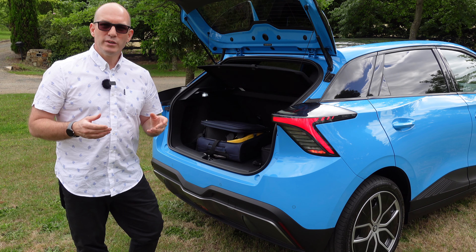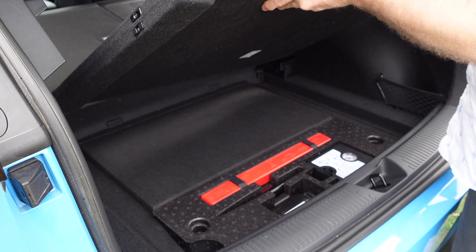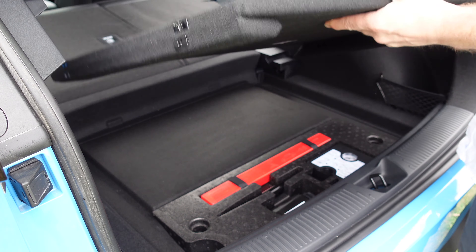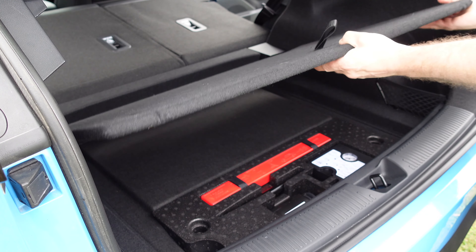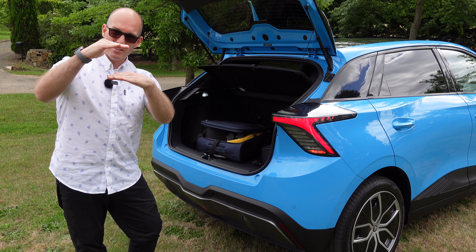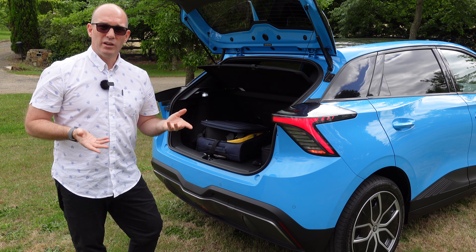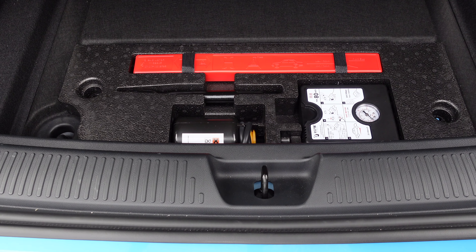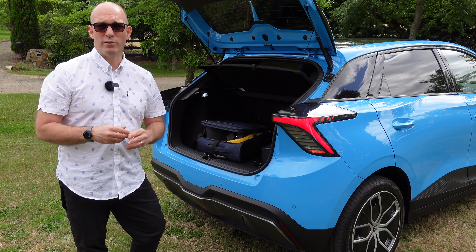There's a cool design where you can fold in the edges of the board and tuck it to the bottom position in the boot, or leave it in the upper position giving you a sub-boot. Realistically that space is only small — sure you can hide things in there, but all there is underneath is just a run-flat kit.